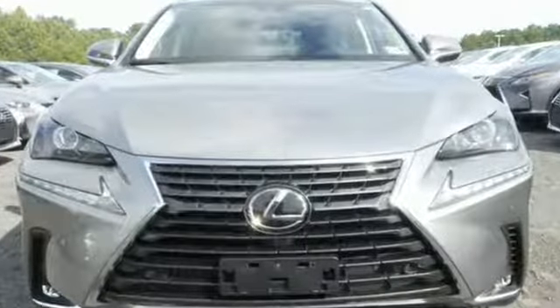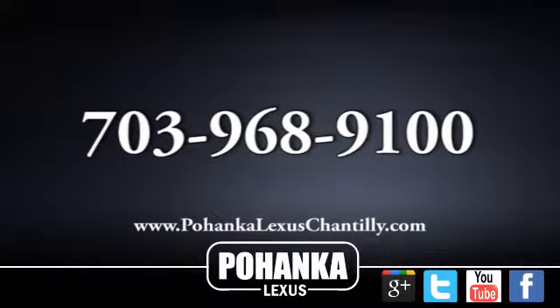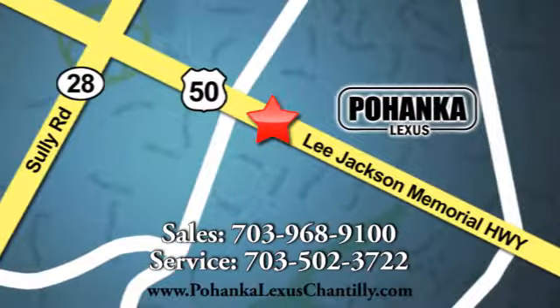See what it can do for you when you take it for a test drive. Call us now for more information on this vehicle or visit today. We're conveniently located at 13909 Lee Jackson Memorial Highway in Chantilly.